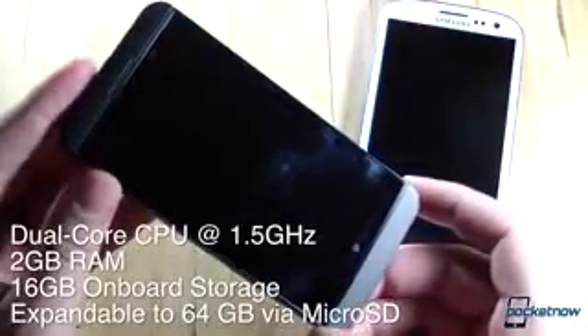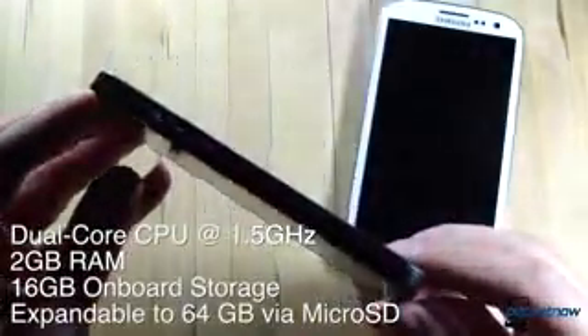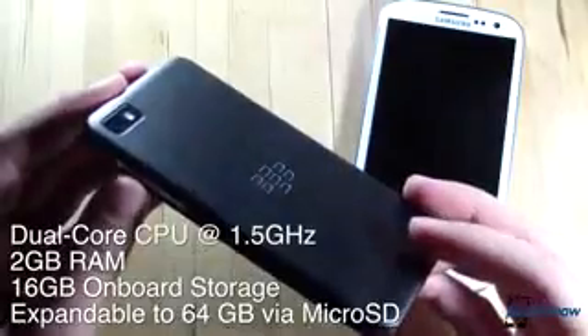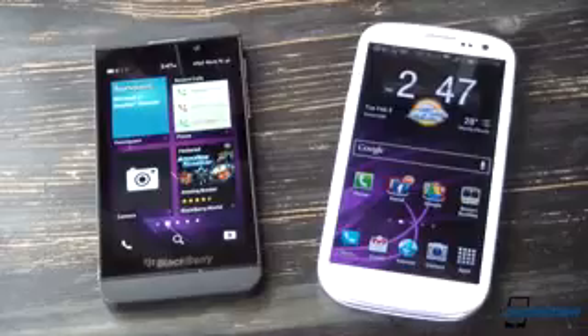The situation on the Z10 is a little simpler. The announced version — our unlocked variant — sports a 1.5 GHz dual-core processor backed up by 2 GB of RAM and 16 GB of onboard storage, also expandable via microSD up to an additional 64 GB. LTE is onboard as well. With the exception of onboard storage, these two units are fairly well-matched, but there are some rather visible differences.